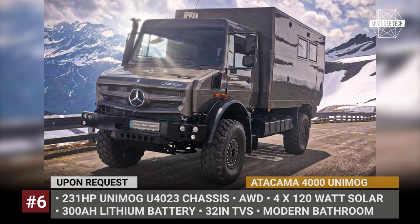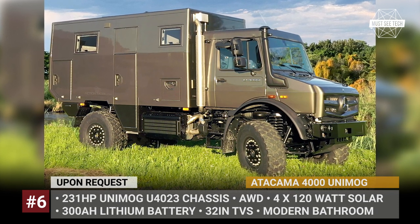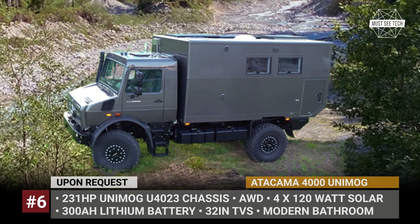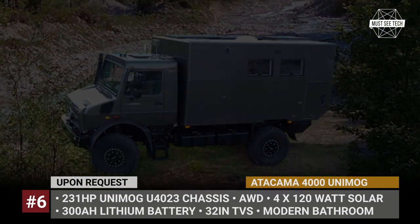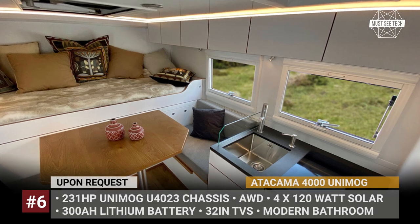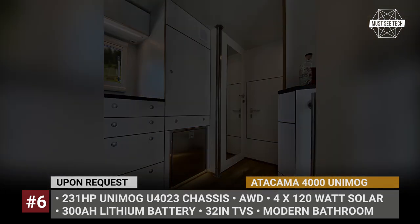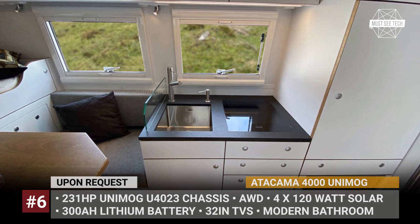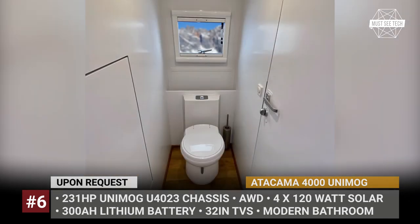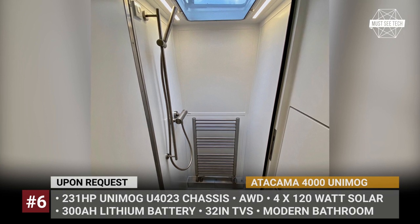Atacama 4000 Unimog. The newest member of the Atacama family uses the Unimog U4023 chassis as a starting point and has just 2 axles instead of 3. With 231 horses on tap, the all-wheel drive motorhome promises to take you wherever you want while carrying up to 2,200 pounds of payload. The cabin is quite compact but, thanks to a thoughtfully designed layout, is extremely functional. The pull-out bed in the rear sleeps 2 people, while the front houses a modern bathroom with a skylight. The middle is occupied by a dinette and mini kitchen with a Miali cooktop, functional drawers, and a built-in fridge-freezer combo. The motorhome has heated floors and AC, carries 4 solar panels at 120 watts each, and comes equipped with the Seagull X2B water filtration system.